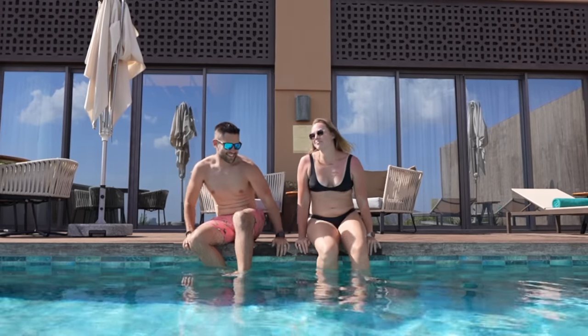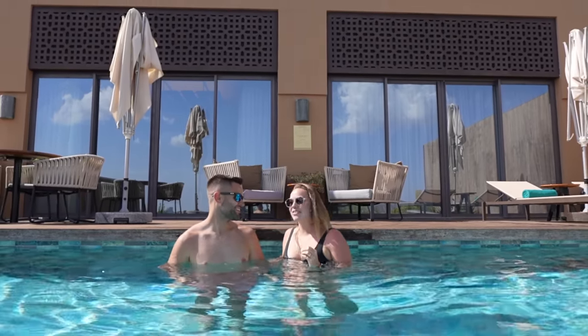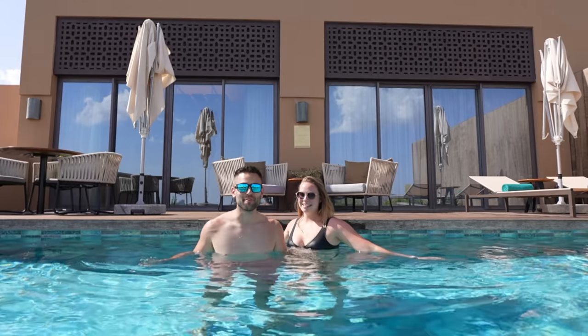Guys, we found it! This is the most beautiful resort that we have ever been to. We are at Anantara Al-Jabbal Al-Aqdar — welcome to Oman!